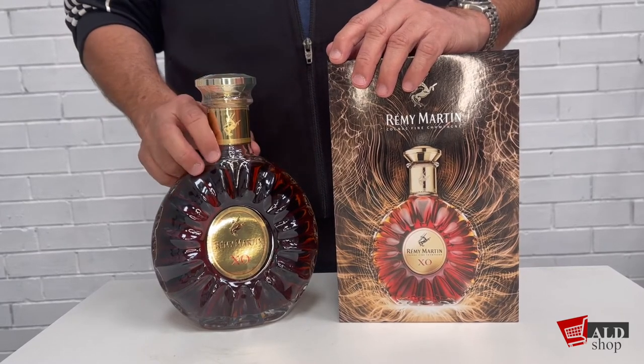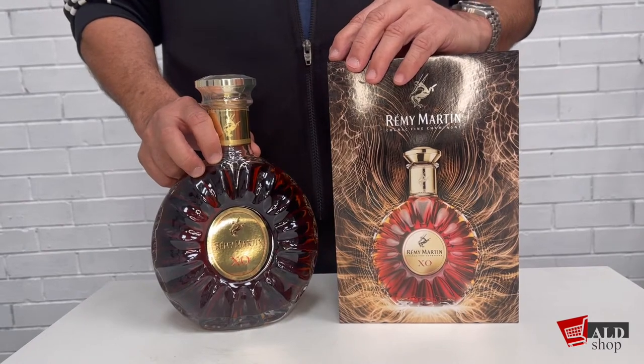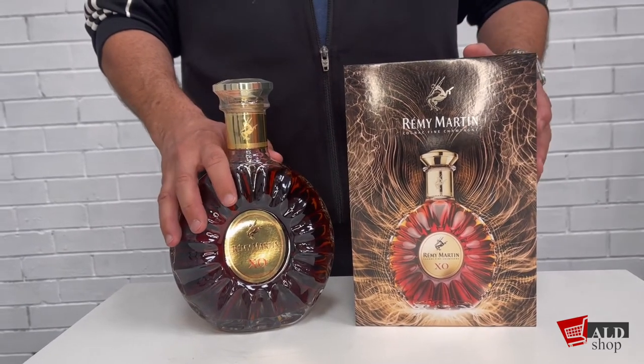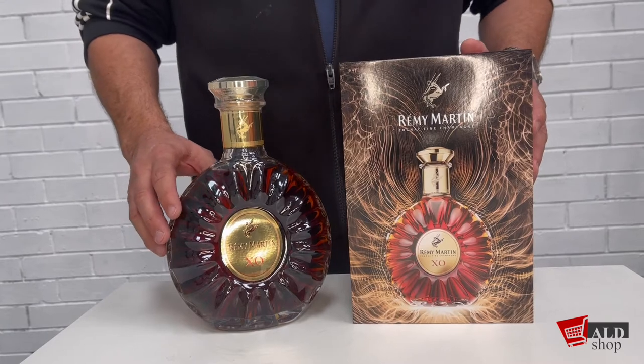The Remy Martin XO is the signature of Remy's Cellar Masters who, with their expertise, create a symphony of over 400 eaux de vie. This art of blending allows a perfect opportunity to experience the full complexity of this fine champagne cognac.